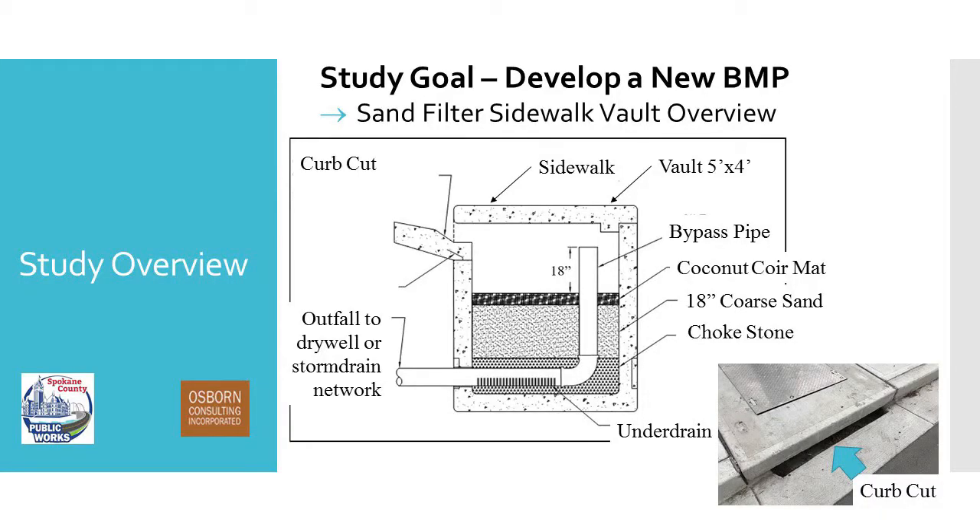This is what we came up with. Essentially, we have a direct inlet from the roadway — this is a cross section of it, this is where our runoff is coming in. There's no pretreatment on these, which adds to the simplicity. We don't have to have a vactor out to maintain these; we could maintain these by hand.